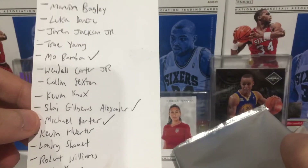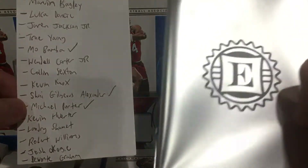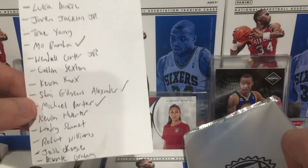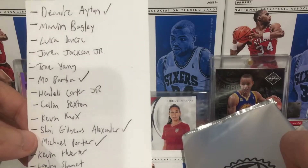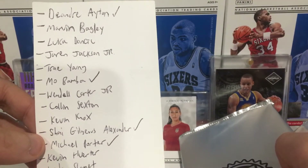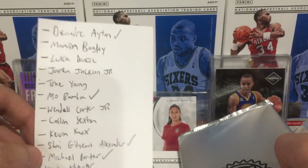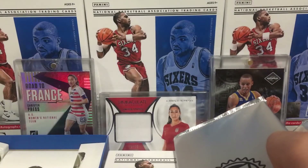The graded auto should be a 2018 rookie. Of the rookies, here are the ones I'm trying to acquire: Michael Porter, SGA, Mo Bamba from yesterday, DeAndre Ayton. Looking for a Luka or Trae Young - Jaren Jackson Jr. would be nice too, or Marvin Bagley. Hopefully we can check off another one of these.